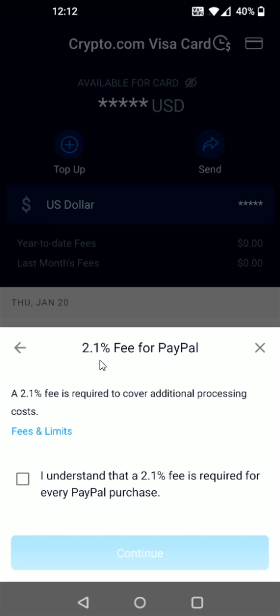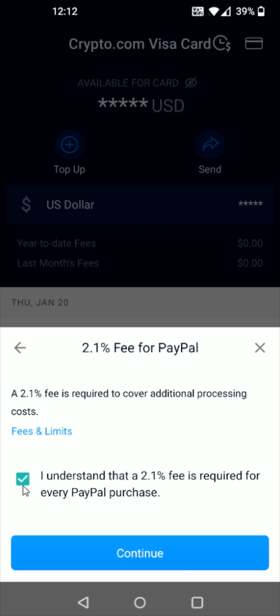That takes us to the next page where it shows there's a 2.1% fee for topping up using PayPal. This is currently cheaper than the top up fee you get with a debit or credit card directly. But if you don't want to deal with any fee, you can always just deposit funds into your Crypto.com account directly from your bank account — there's no fee associated with that — and then use those funds to top up your Visa card. If you're okay with paying the 2.1% fee, check this box and then click Continue and you should be good to go.